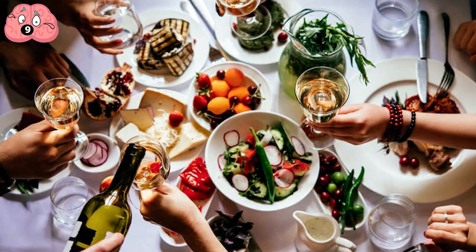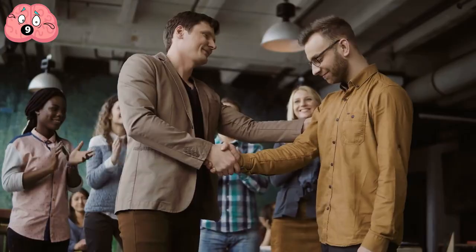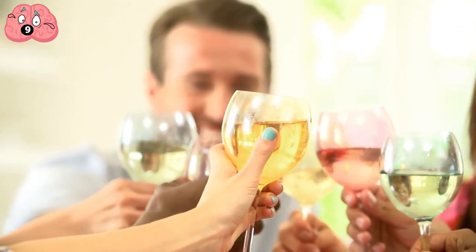Finally, leave a lasting impression when friends leave by helping them with their coats and thanking them for coming over. You're one step closer to becoming a refined, fancy adult.